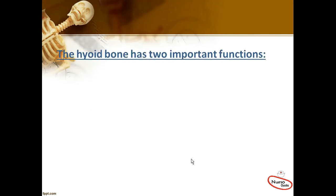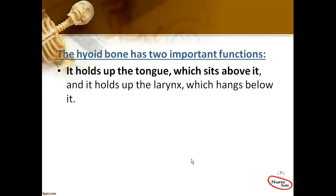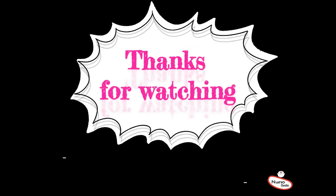The hyoid bone has two important functions. First of all, it holds up the tongue which sits above it, and it holds up the larynx which hangs below it. Secondly, it also transmits the force of the muscles that help to open the jaw.